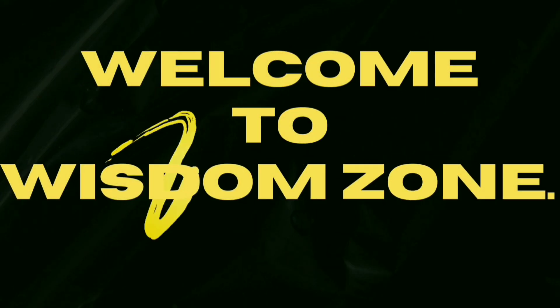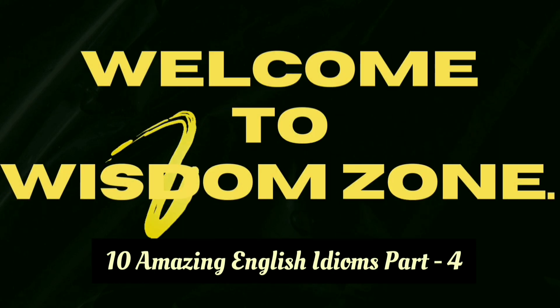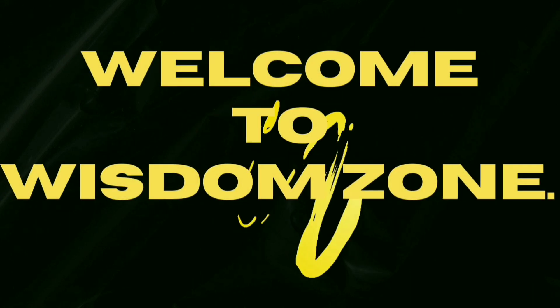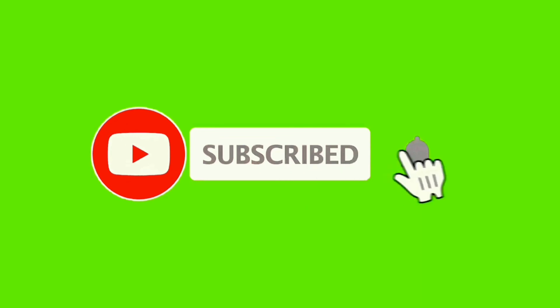Hello friends and welcome to yet another fascinating video of Wisdom Zone. Today I'm going to give you 10 amazing English idioms — this is the fourth session on 10 amazing idioms. Please watch this video carefully until the end. If you haven't subscribed to this channel, please immediately subscribe to Wisdom Zone and hit the bell icon to get the first notification of this type of informative video. Without further ado, let's get started.